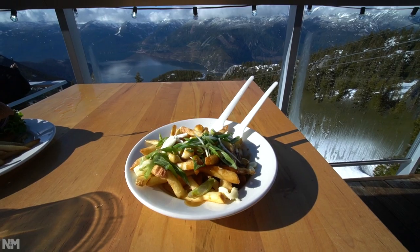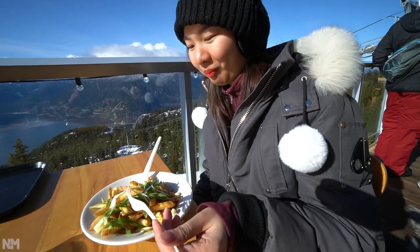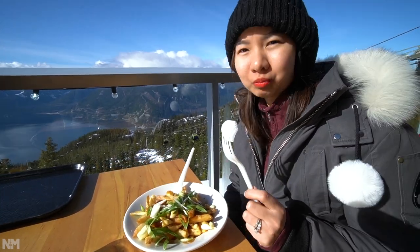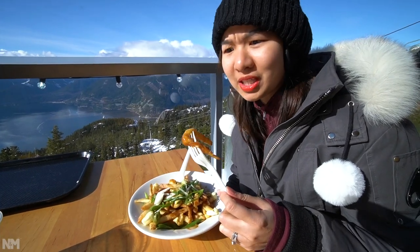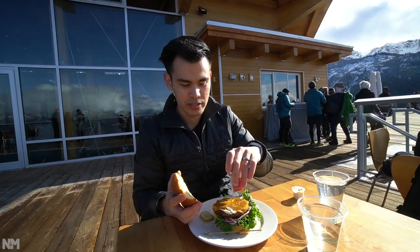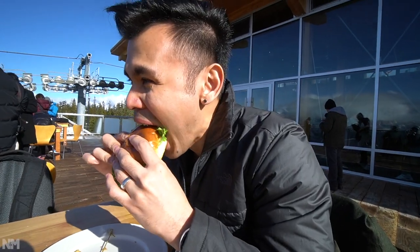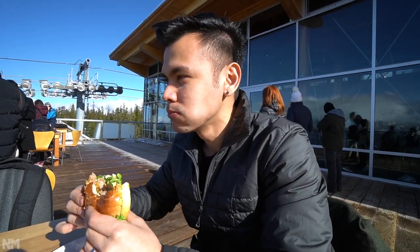Max got the poutine — this is about ten dollars. On attractions like this, food is a lot more expensive. How is it? Really good — they have green onions in their poutine! And this is their sirloin cheeseburger. Let's give it a try. So good!